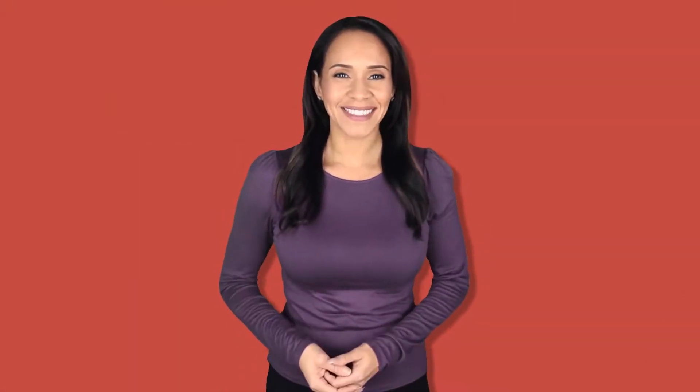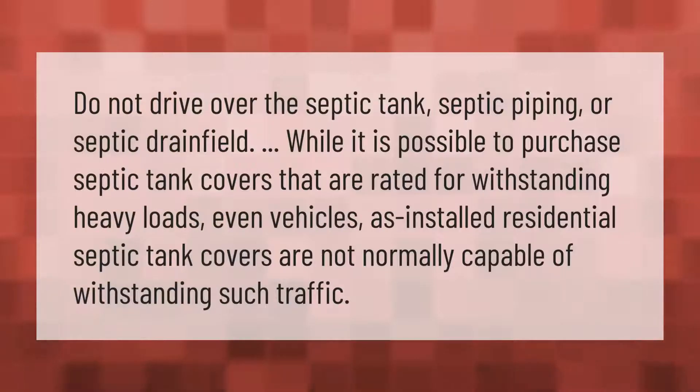Do not drive over the septic tank, septic piping, or septic drain field. While it is possible to purchase septic tank covers that are rated for withstanding heavy loads — even vehicles — as-installed residential septic tank covers are not normally capable of withstanding such traffic.